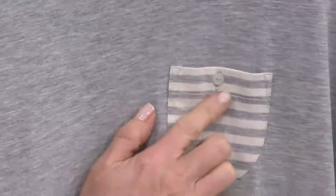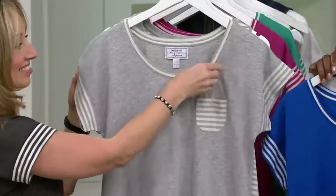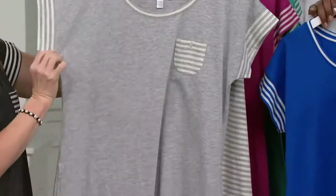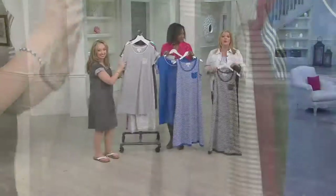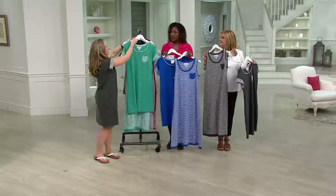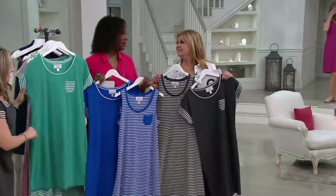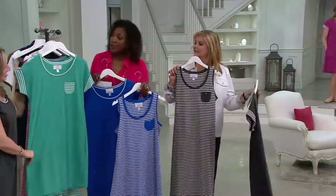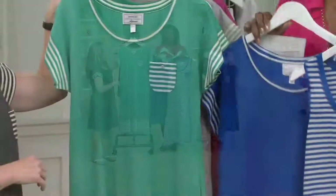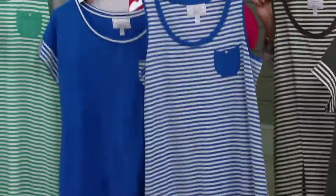Think about it — the weather's going to get warm, you're going to have company over, you're going to be traveling. This could be something that when you get up in the morning after sleeping in it all night long comfortably, you can go out and water the flowers, walk the kids to the bus when they go off to camp in the morning. And I always think about the reverse — coming home at night, slipping into this and knowing that you don't have to go anywhere else. You can lounge in it in the evening, cook dinner, have a glass of wine, sit on the patio, and then when it's time to go to bed, wear the same thing.